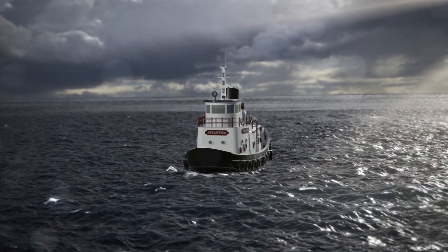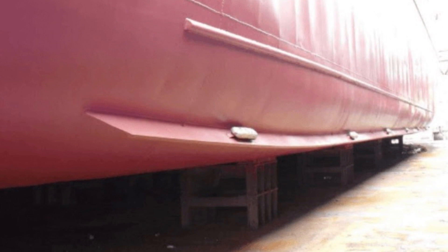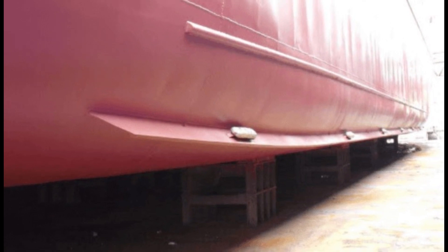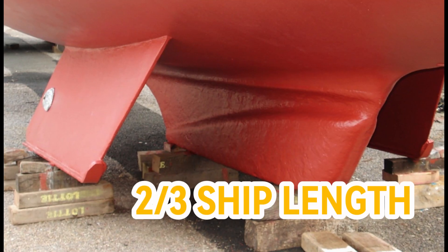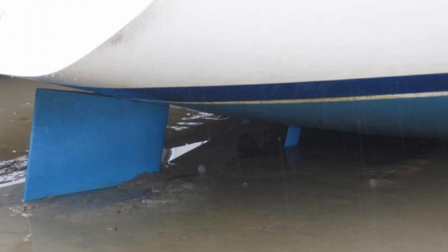One device used to keep ships stable is called bilge keels. These keels have a wing or fin-like shape and are fixed on the sides of the ship's hull. They extend about two-thirds of the ship's length, and their stabilizing effect increases as the ship goes faster.